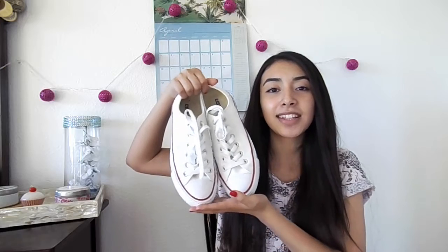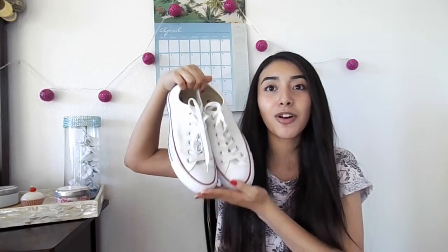Speaking of Converse, I also got these recently and I love them because you can pair them with almost anything. Then I got a couple of nail polishes — the first three are from Essie and this one is in the shade Lollipop.